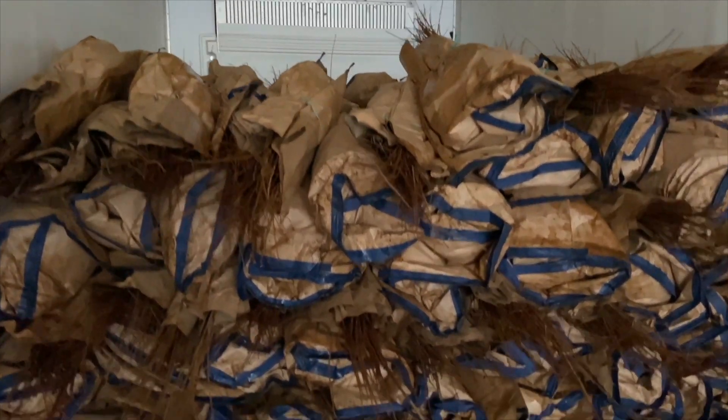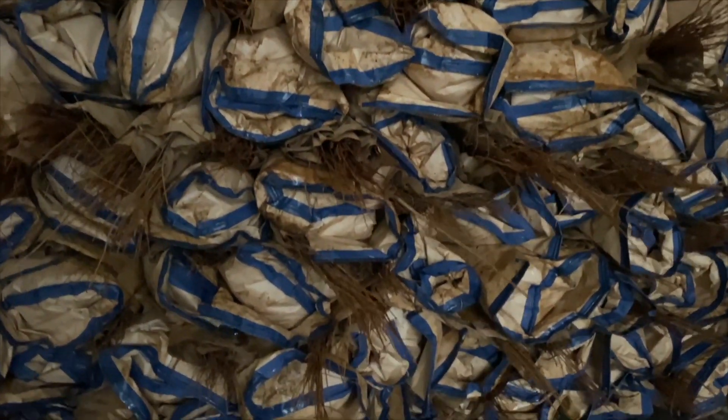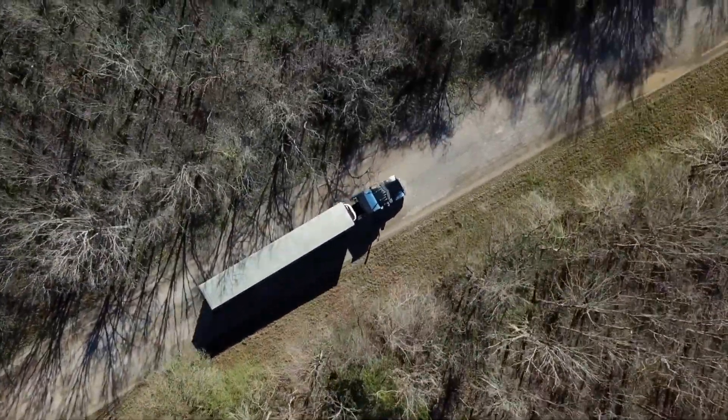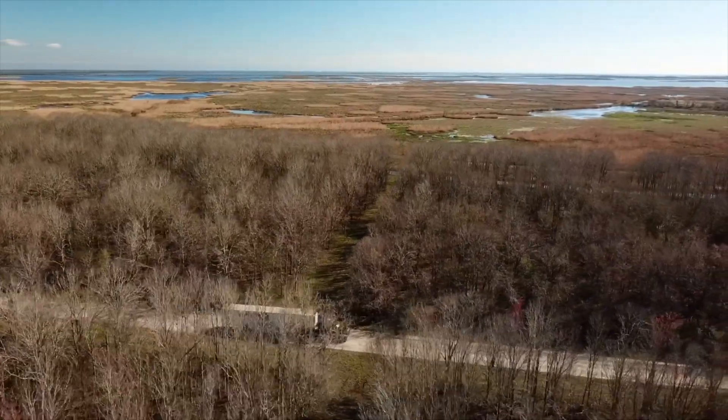The crews will work until this 18-wheeler is full of bald cypress trees. Their journey to Louisiana begins — the trip from the nursery to the marshes of Louisiana is a logistical feat.